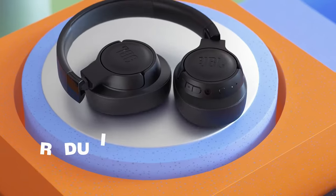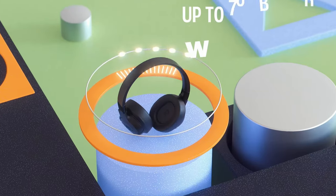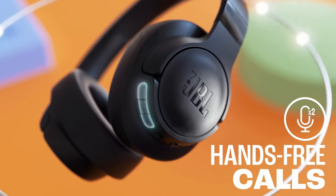So guys, this was the video about the best iPhone 16 Pro Max wireless headphones. All the links are given in the description — do check them out. Thank you.